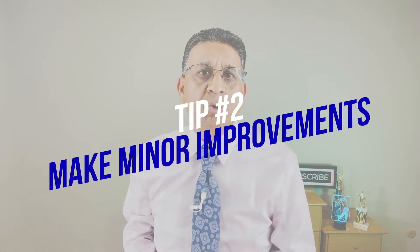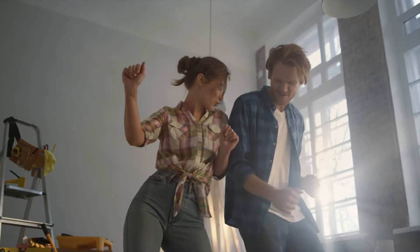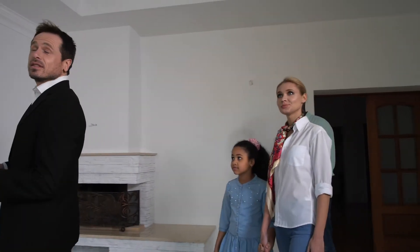Tip number two when preparing to put your house up for sale is to make minor improvements. Because we live in the house — whether you've been there for two years, 20 years, or 30 years — little things develop and we don't notice them because we see them every day. So if you have little faucet leaks, minor stains on the walls, chips in the walls, or broken screens, little things like that you should fix up. It really helps because buyers don't want to deal with all that — they feel like the house is not in great condition. By doing these little things, your house will look like a model home.